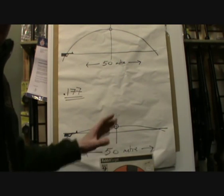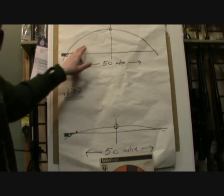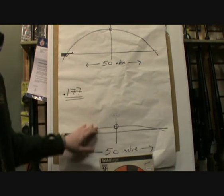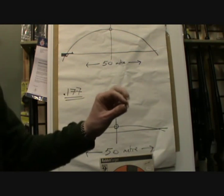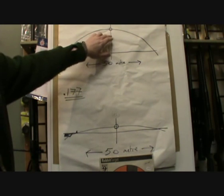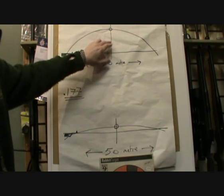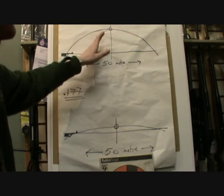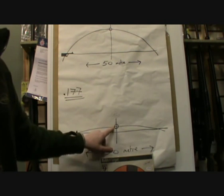So what have I drawn here? What we've basically got is the parabolic trajectory of a .22 over 50 metres, in relation to the .177, again over 50 metres. The larger .22 pellet requires more holdover and therefore greater elevation compensation at your chosen zero point. This is 25 yards — the centre point here — 25 metres. In comparison to the .177, which requires really less than half the amount.